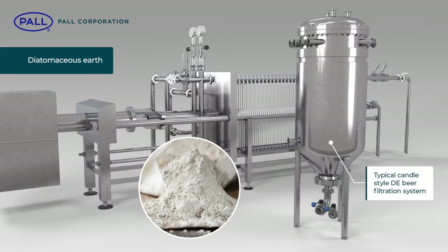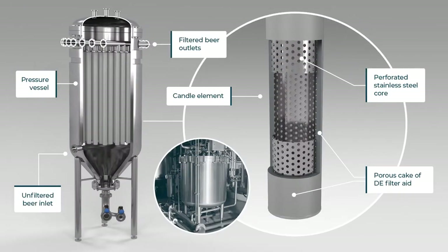Diatomaceous earth-based filtration has long been used in beer production processes. Filter media, pre-coated with a porous cake of DE filter aid, is highly effective in handling beer with suspended solid loads.